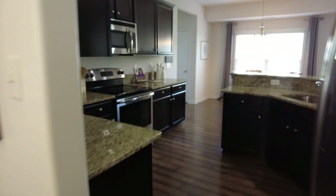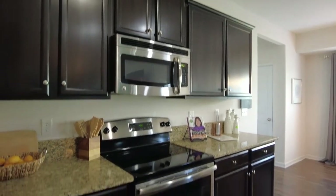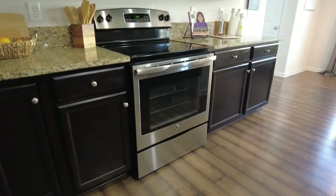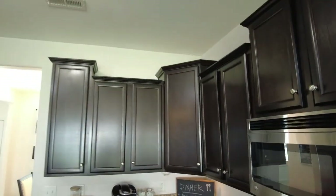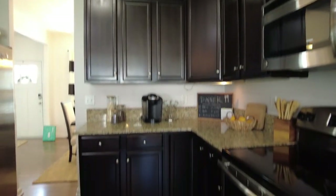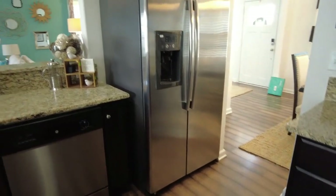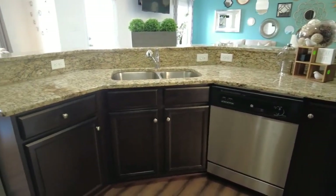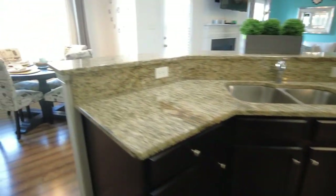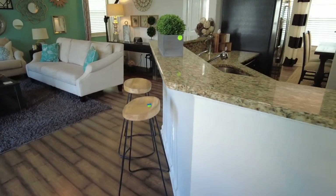We're moving into our kitchen, which is beautifully appointed with espresso colored cabinets. We have granite countertops, GE stainless appliances, and some under cabinet lighting. I just love what they did here with the styling. The refrigerator includes ice and water in the door, stainless dishwasher, and the sink is a double bowl. We actually have a few spaces here for bar stools, so it's a great place to supervise the chef of the day.